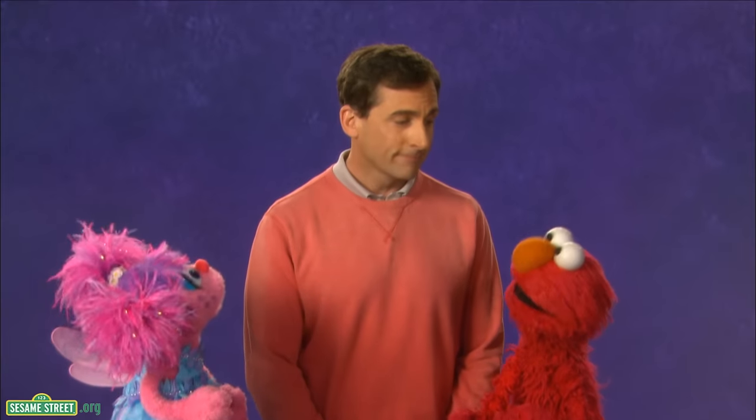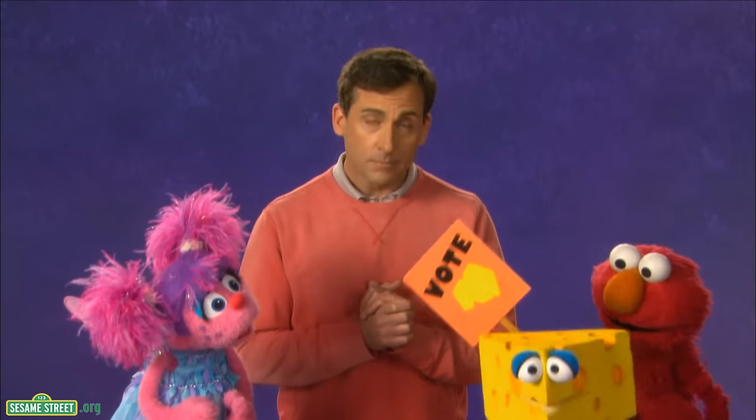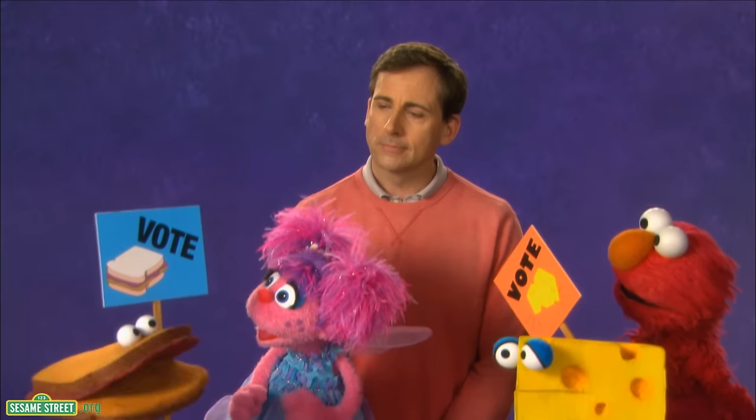What is Elmo going to vote about, Mr. Steve? Well, we're going to vote to decide what we're going to have for snack time. This is exciting. Elmo can't wait to vote. So here are your choices: cheese — if you care about cheese, vote for cheese — or peanut butter and jelly. All the way with PBJ.